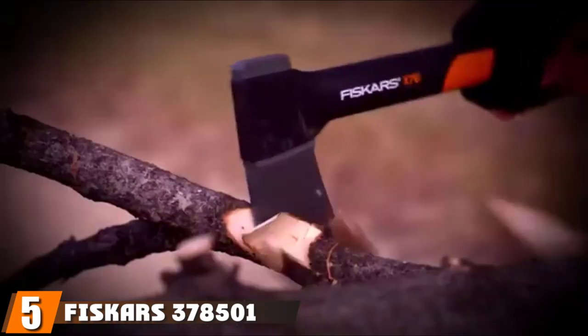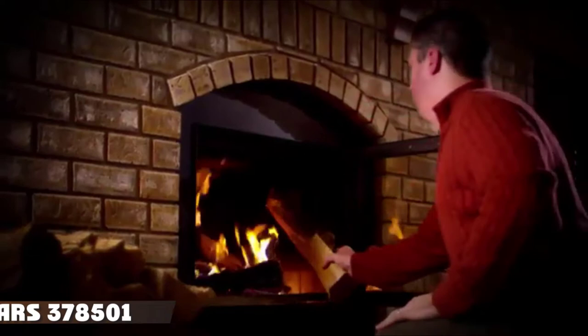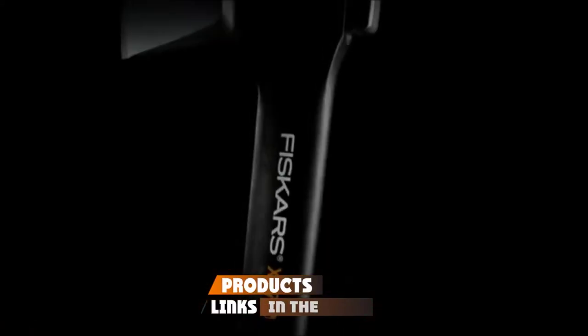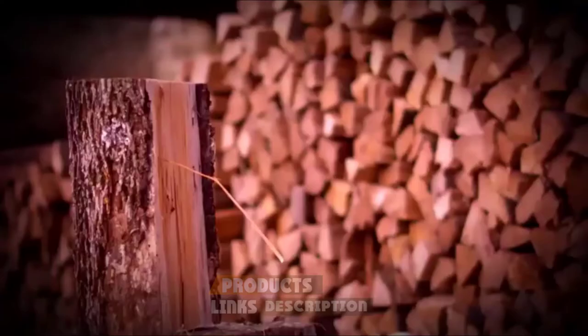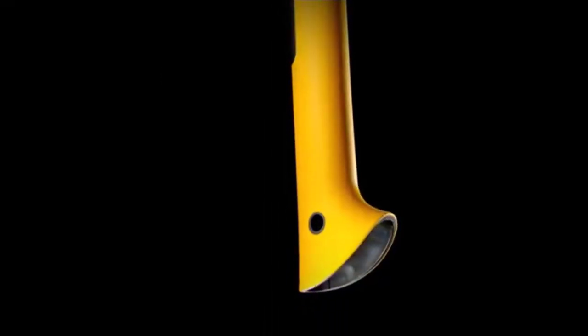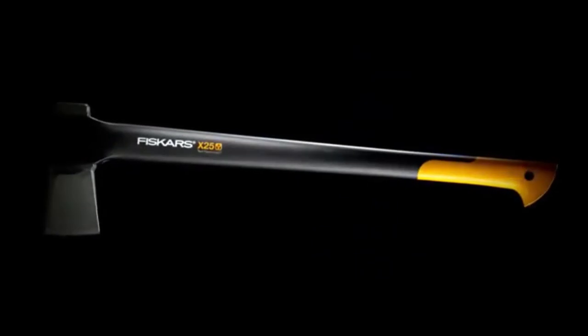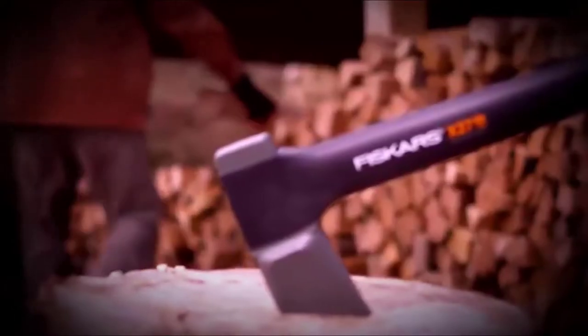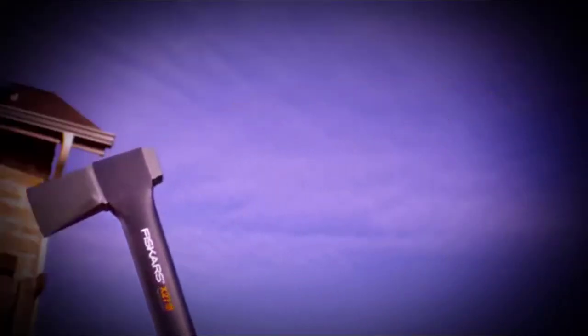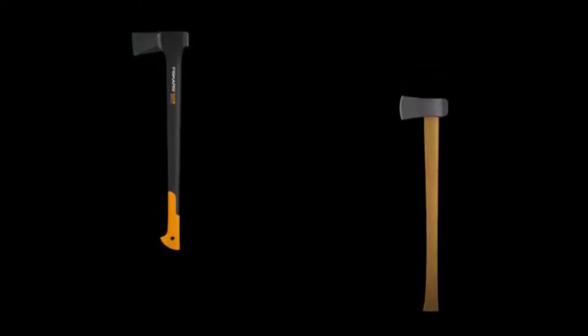The number 5 position is held by the Fiskars X7 Hatchet. It is easy to see why many seasoned survivalists and outdoor adventurers consider the Fiskars X7 as the best survival hatchet. Its near-ideal power-to-weight ratio complements the hatchet's perfected balance. Chopping wood is a breeze with this hatchet in your hands. The only real issue is that the handle does not offer as much grip as other brands, and the head is also rather small to be useful as a hammer.